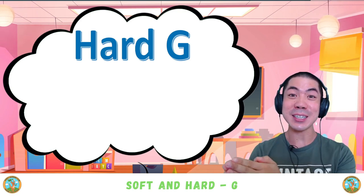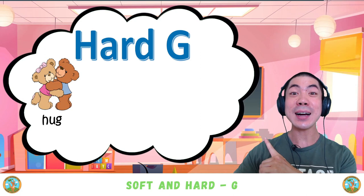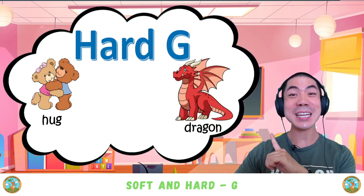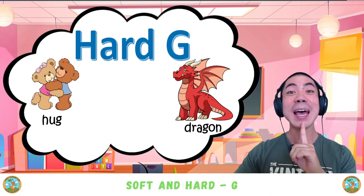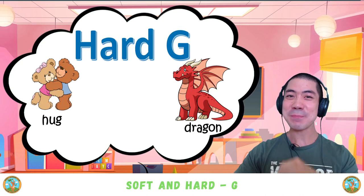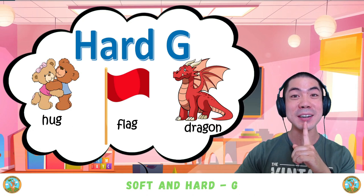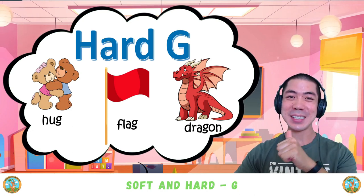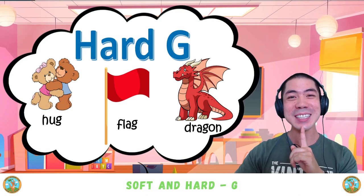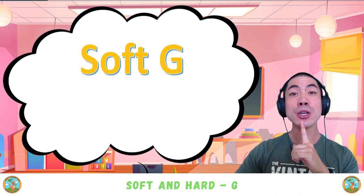The hard G can also be found in the middle or the ending of words. For example, we have it in 'hug,' we also have it in the middle like in 'dragon,' and also at the ending like in 'flag.' Nice! Once again, hard G is good.